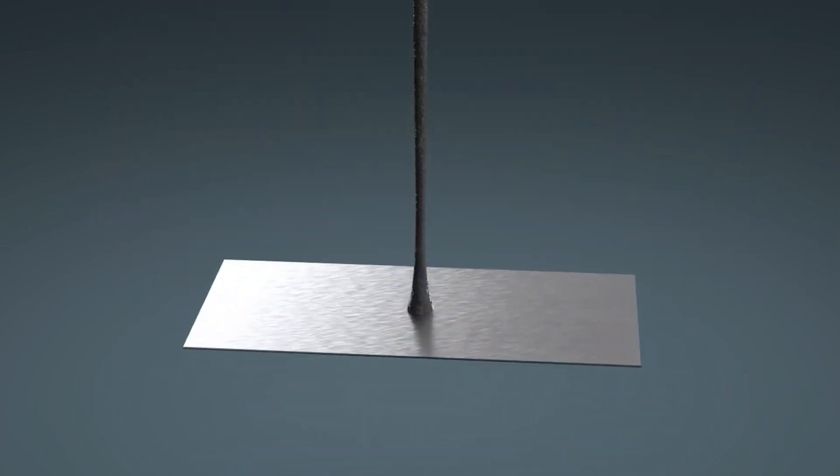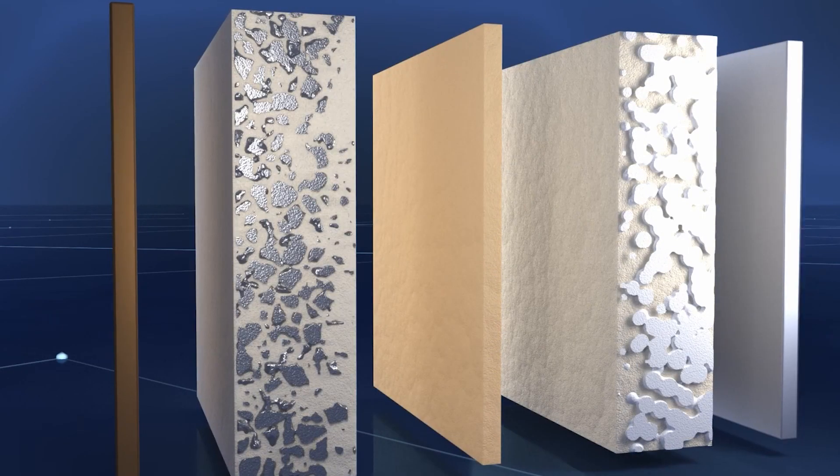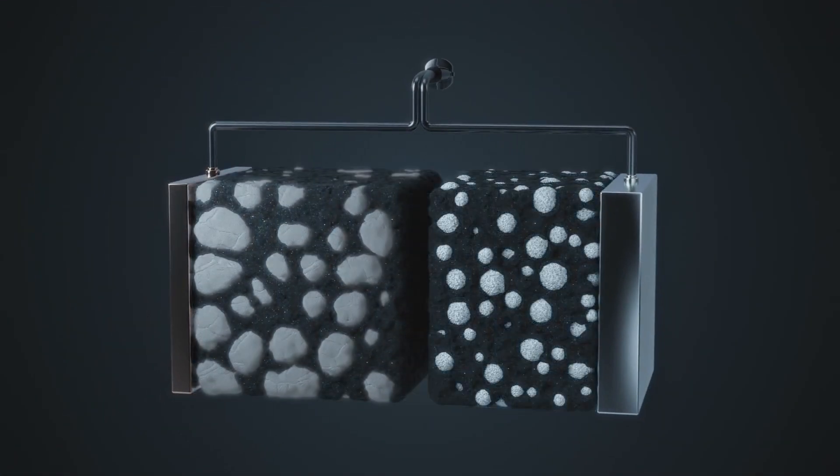The solid electrolyte in these batteries can be made of various materials, including ceramics or polymers. These materials provide a stable medium for ion conduction, allowing for the movement of lithium ions between the cathode and anode.